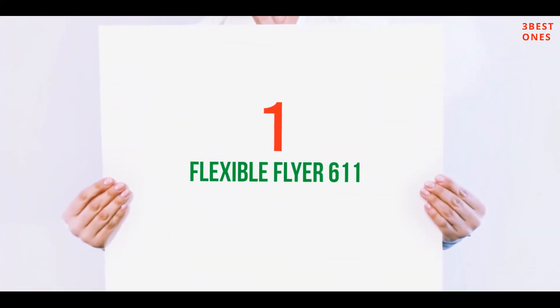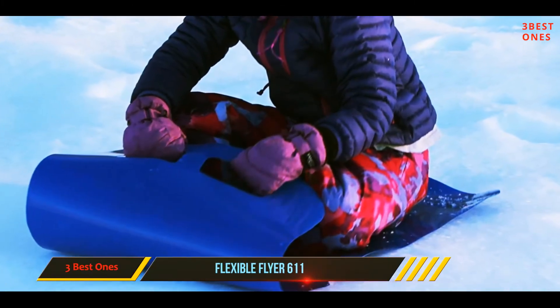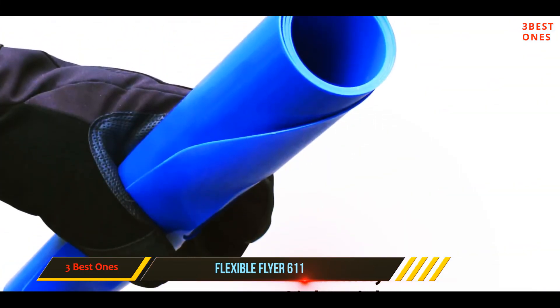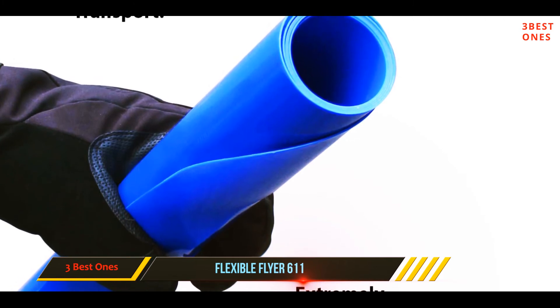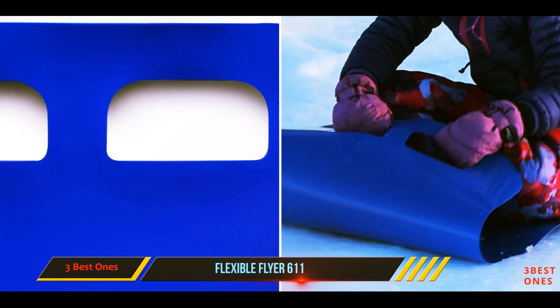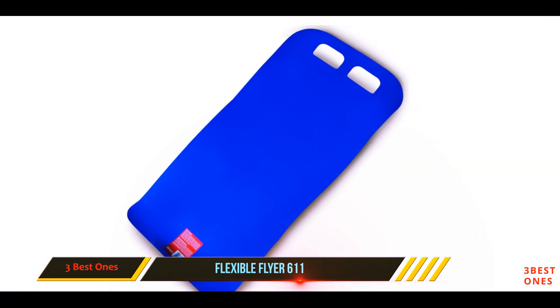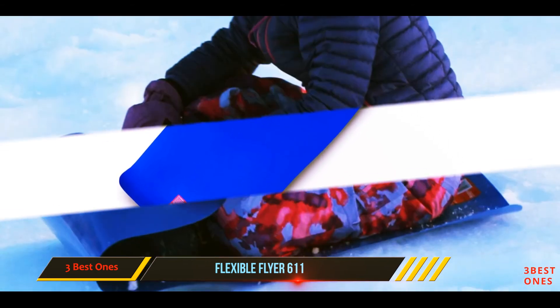And number 1 on this list: the Flexible Flyer 611. Transportation is a breeze with the Flexible Flyer Roll-Up Carpet Sled, which is an extremely portable design that can be used on the go for a spontaneous sledding adventure. For safety, there are soft rounded edges and two punched-out handles. The handles can be used to carry the sled or hold on as you're sliding down the hill. The roll-up design also makes this sled compact, so that it can be easily stored.